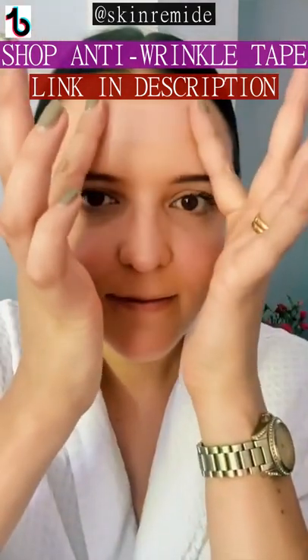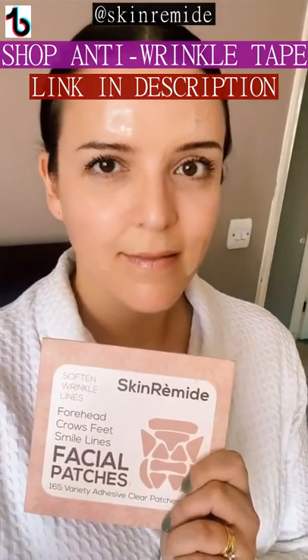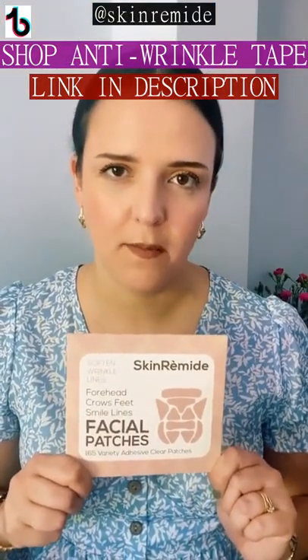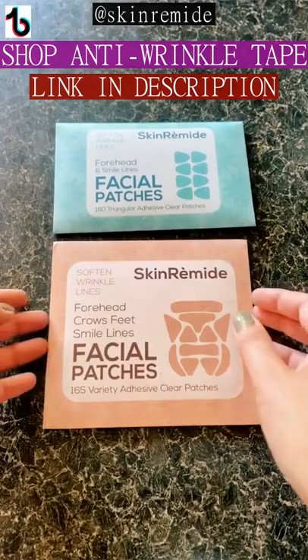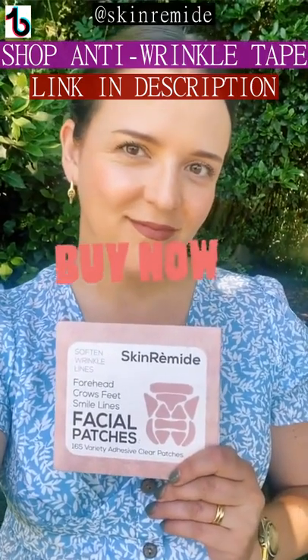They're incredibly comfortable to sleep in and they will help to soften the appearance of existing lines and wrinkles, and they can even help to prevent new ones from forming. I love to use these before I go to bed as part of my evening skincare routine. You need to try them.